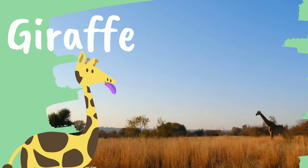I think I see our first animal. Giraffe. Fun fact! Giraffes have purple tongues.